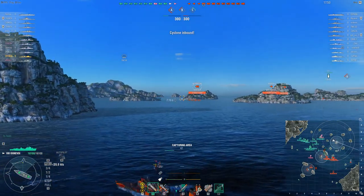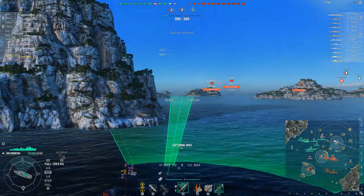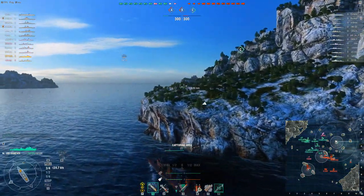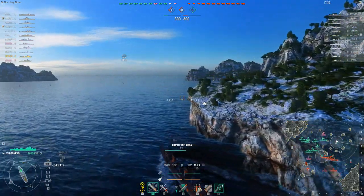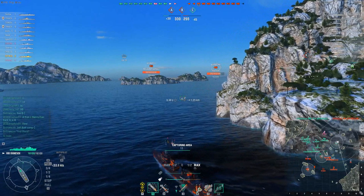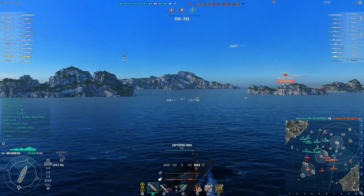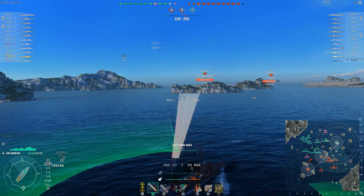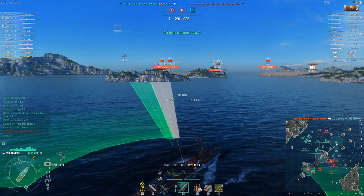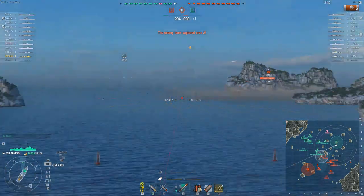Now we're capping C and it looks like their team is overwhelmingly going A-B — and they have an extra destroyer compared to us, which is always a risk. That Edinburgh was 10.2k out and slowing down. I knew that was going to happen because it's a Royal Navy cruiser, and it seems like every time I want a Royal Navy cruiser to stay stationary so I can torpedo them, they don't do that, at least not right away. We're going to go ahead and try to get ourselves into position to do that.